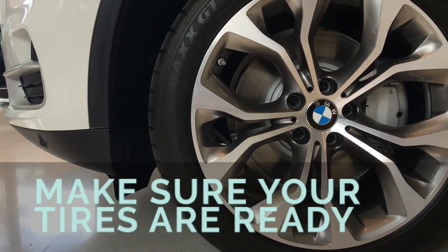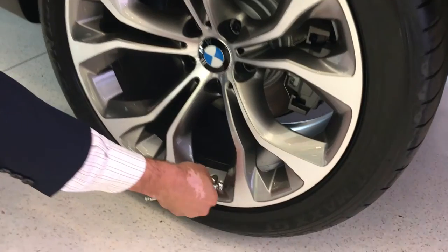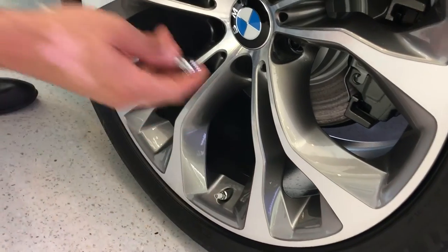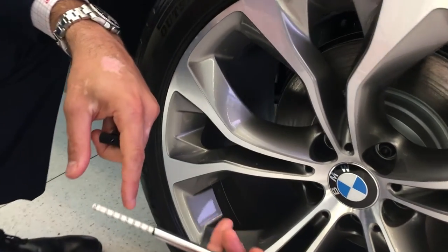Number one, make sure your tires are ready. One of the first things you want to do is check your tire pressure. I know what some of you are thinking — that your car has a tire pressure monitor system that tells you when the pressures are off, which is true. However, there is an acceptable variance within that tire pressure monitor system, and you just want to make sure you're not at the low end of the threshold.